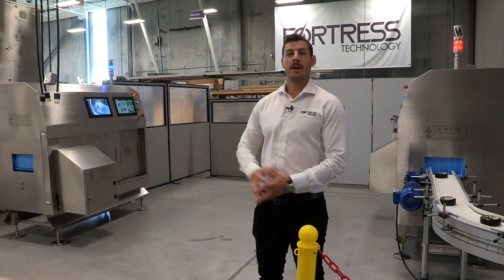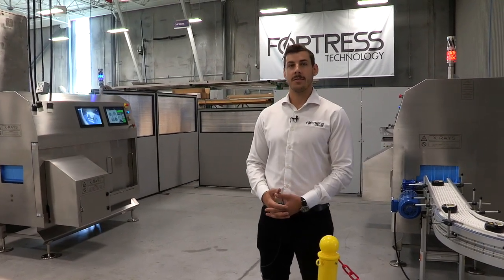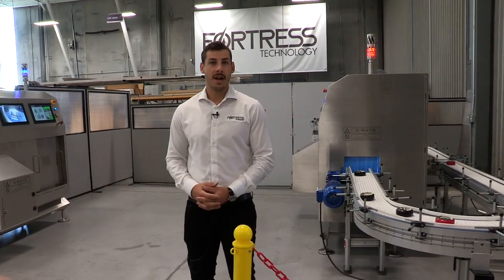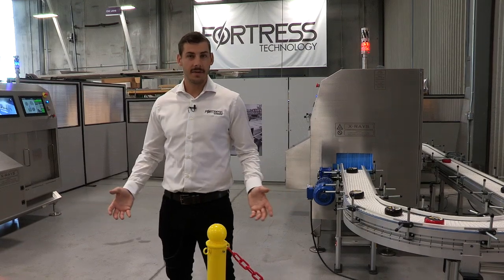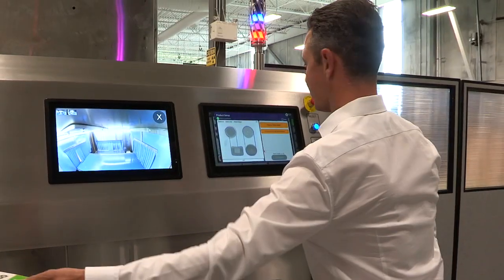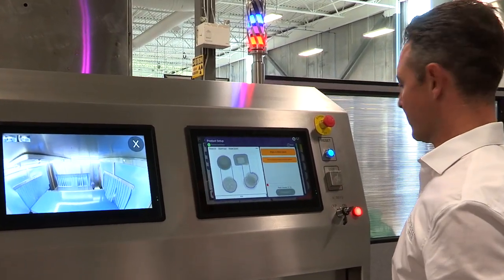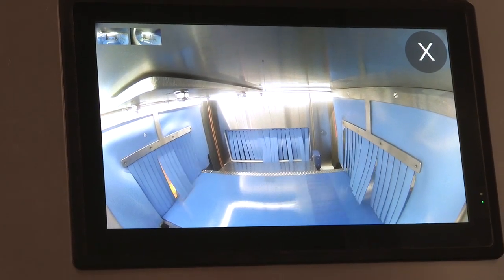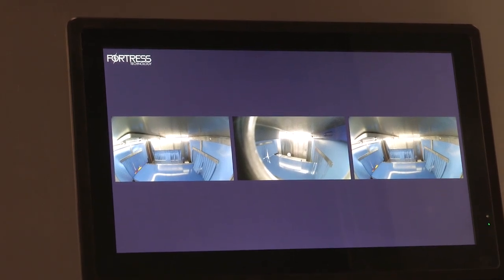Here we are in our X-ray testing and development area. We have a few different versions of the ICON X-ray system here, including our test validation loop and a closed operation area so that we can test our systems, ensure their safety, and put them through entire production runs without them ever having to leave our building. With the ICON, we're able to automate product setup and ease usability using software to recommend product settings and optimize contaminant detection and performance over the system's lifetime.